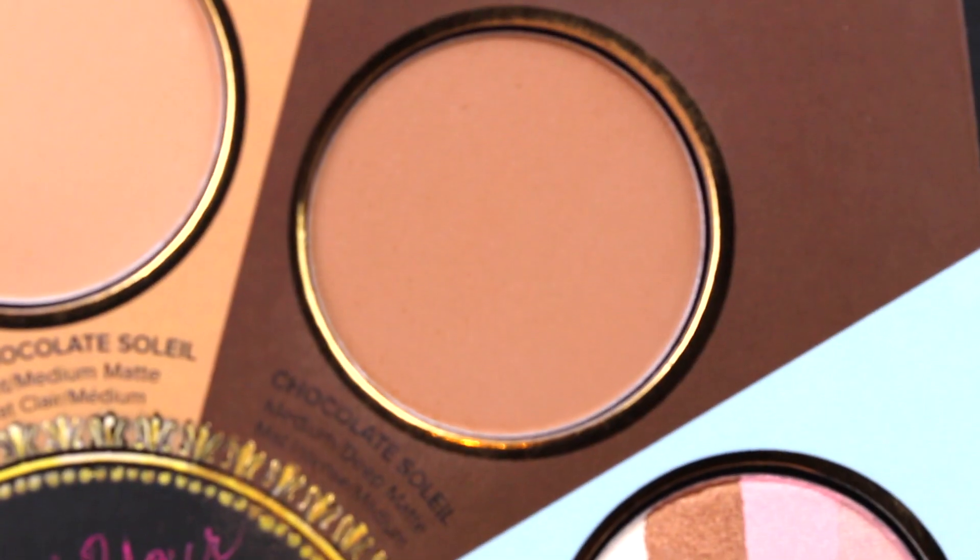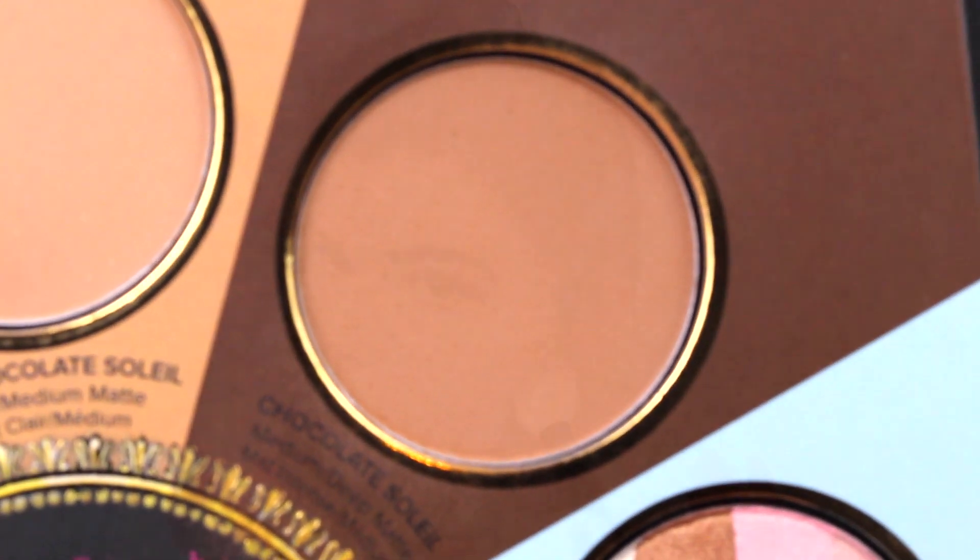Next, I'm going in with my Too Faced Little Black Book of Bronzers, using the Chocolate Soleil Medium Deep Bronzer with a MAC 168 brush. This was a Christmas collection brush, but they have it all the time, and it's one of my favorites for contouring because it has a really great angle to it — it's slightly dense and slightly fluffy. I'm obsessed.